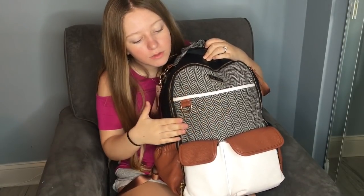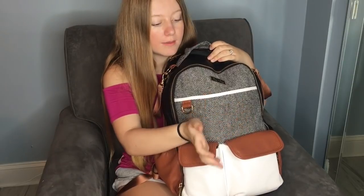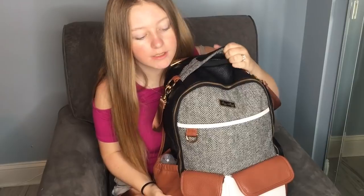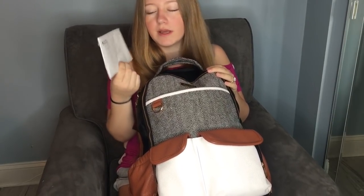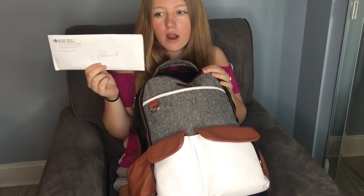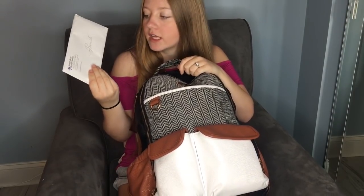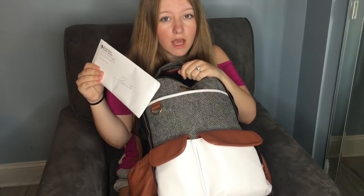This big flat pocket is really great for papers or anything. When I was in the hospital they gave me so much paperwork — it was great to just stick it in there. This right here is her medical records. When I left the hospital they gave me this envelope in case there was ever an emergency and I had to go to the ER. All her information about being a preemie and when she was born is all in here, so I always keep that on me.